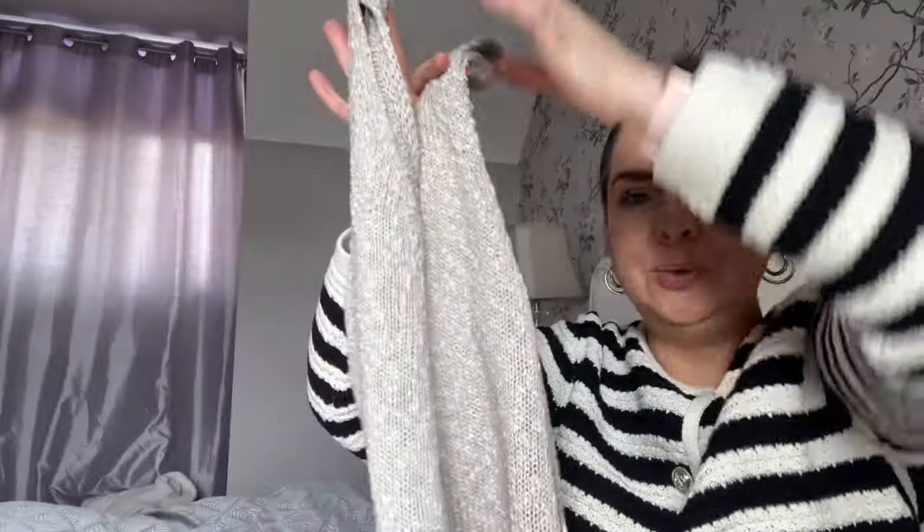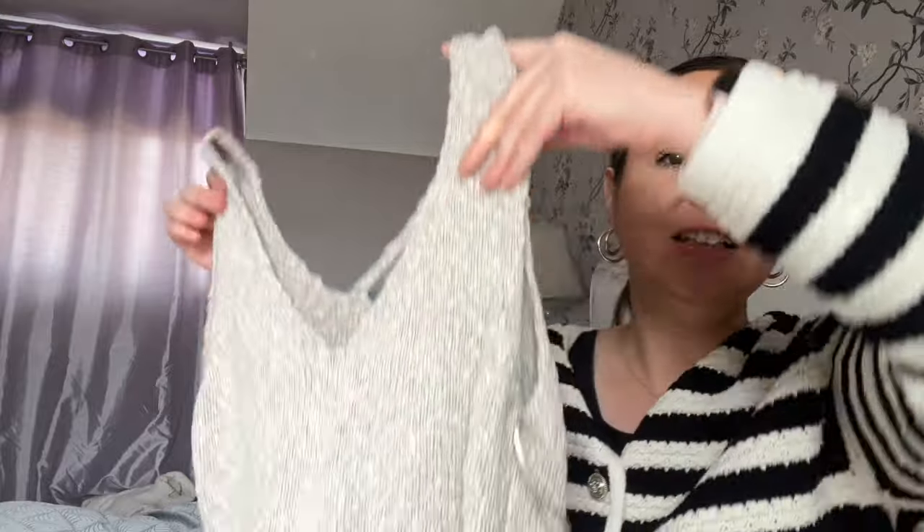Oh, I forgot about this one — from Primark, a cream knitted tank top. When I first bought it I thought 'arms, I don't like my arms out,' but then I thought: I wear camis all the time, so why not wear this instead of a cami underneath jackets? That's exactly what I did — I've been wearing it under blazers and it elevates the look because it's not just a plain cami, it's got something to it. It also keeps me warm when it's a bit nippy. Creamy color, from Primark — really pleased with that.